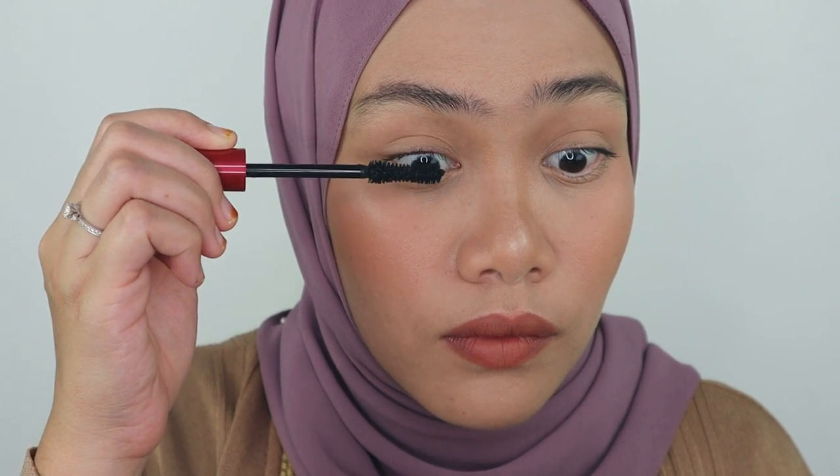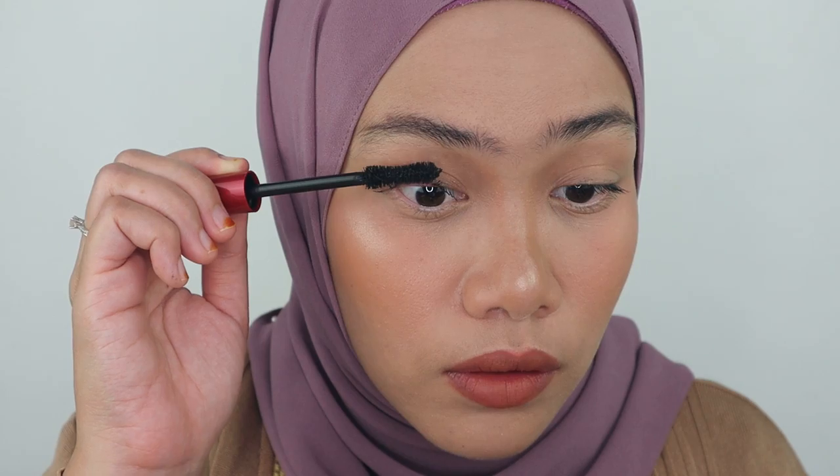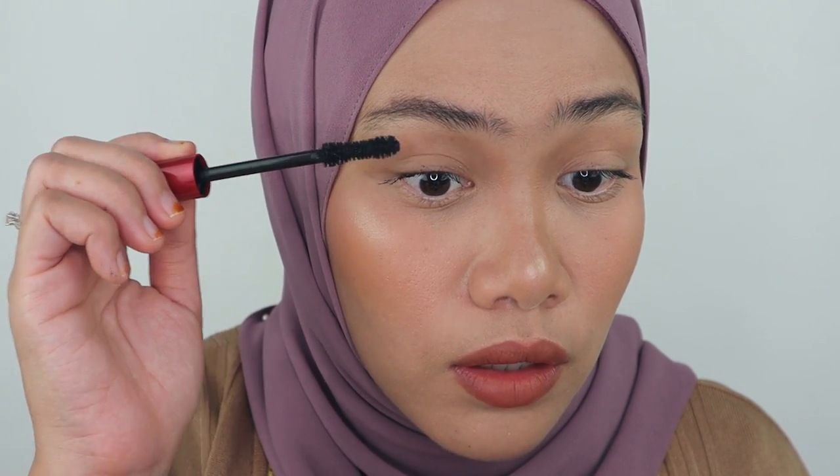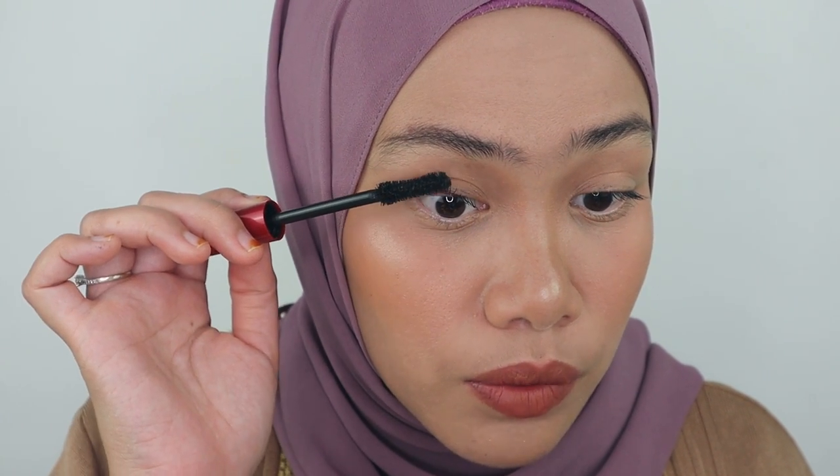This one has dried — I'm going to curl it one more time and see how it ends up on me. Let's apply this one more time — this is the second layer. It tends to get clumpy when you apply it a second time, so be careful with it. That's the effect of the second layer — you can see the difference. It's thickening just a little bit.